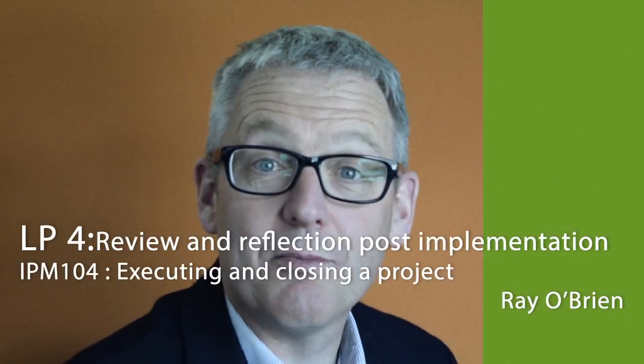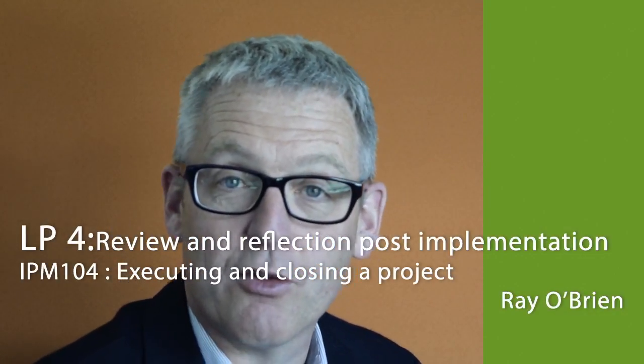Hi, and welcome to the final learning path in the micro course Intro to Project Management 104, Implementing and Closing Projects.